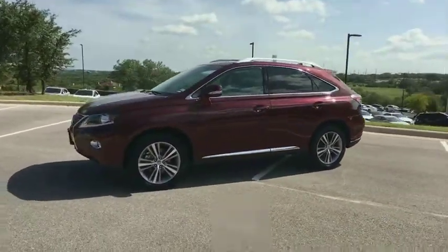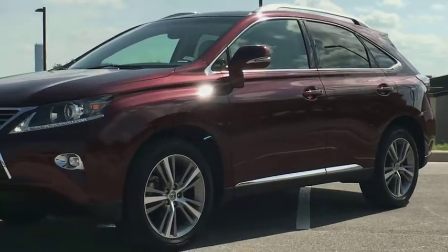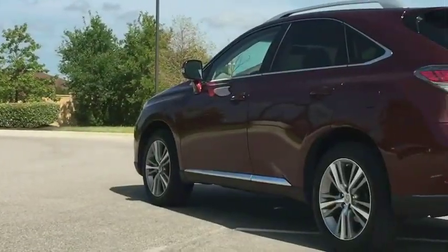Stability control, traction control, keyless entry, steering wheel audio controls, power liftgate, power passenger seat, anti-lock braking system, backup camera.